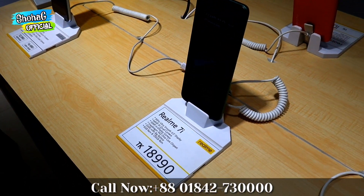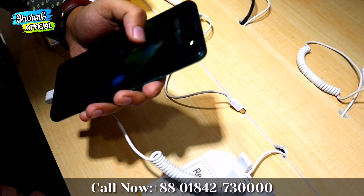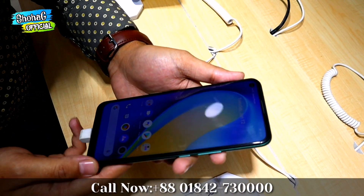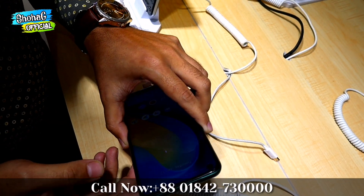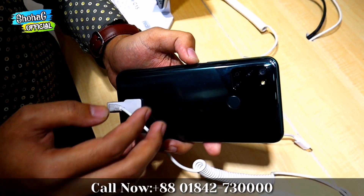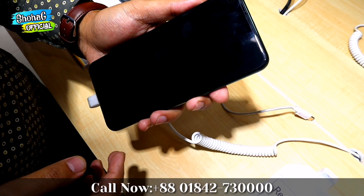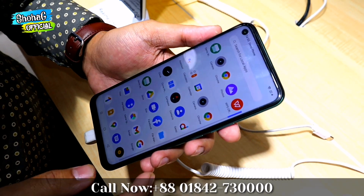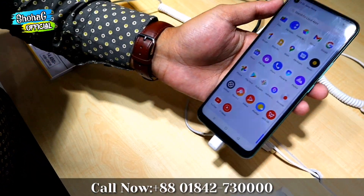This is the Realme 7i, with 8GB RAM and 128GB storage. It features a massive battery and a selfie camera of 16MP. It has a quad camera setup with a 64MP main camera and a 90Hz refresh rate. It is powered by a Snapdragon 660 octa-core chipset.